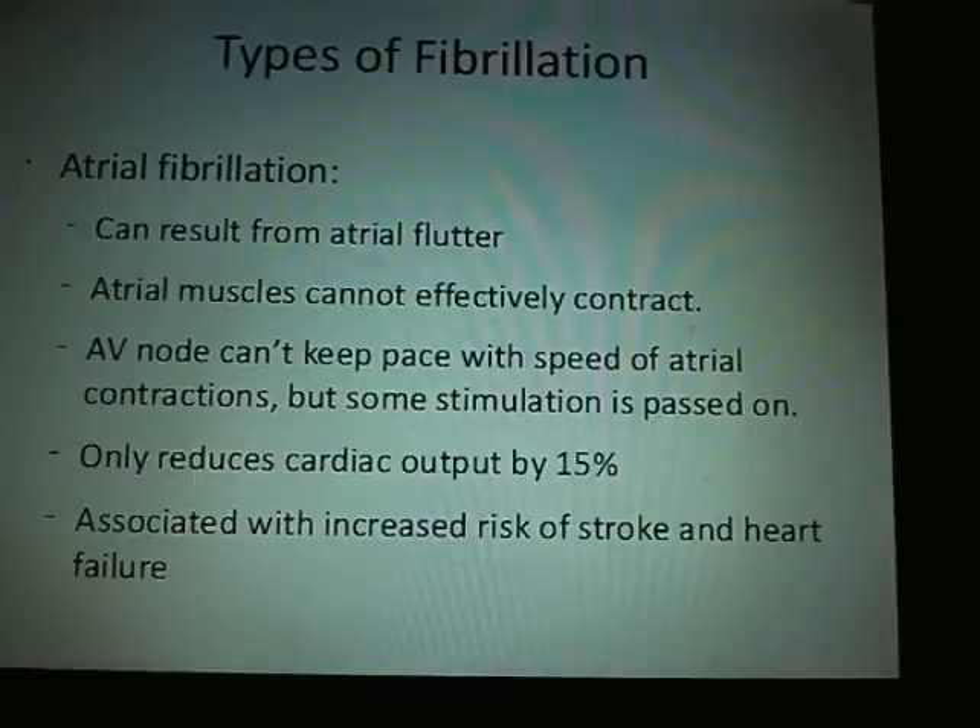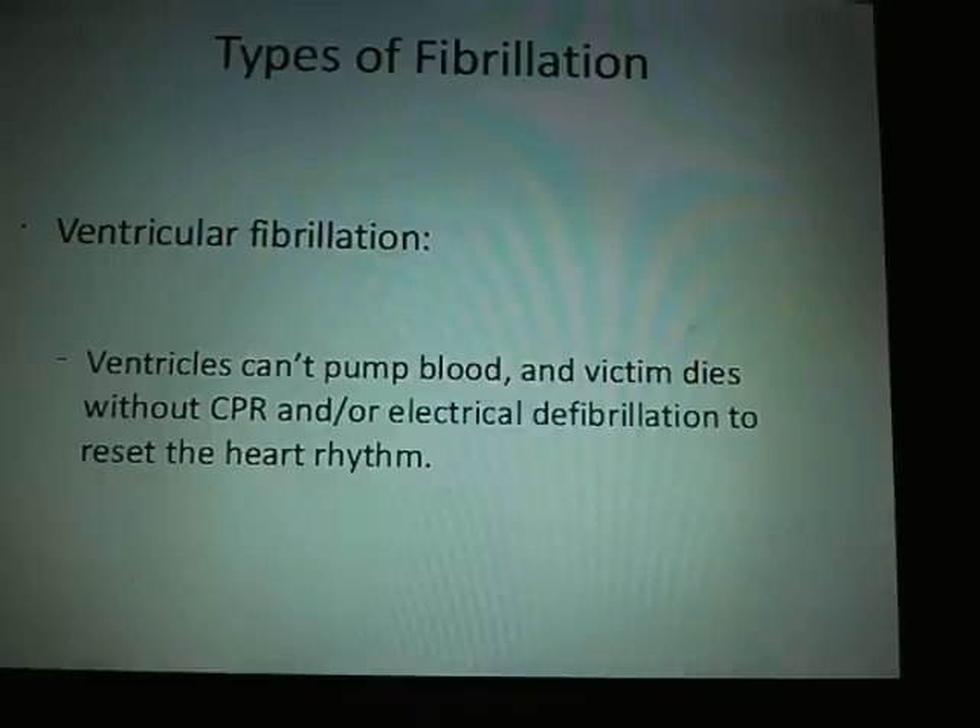They will put you on some sort of blood thinner to keep you from throwing a clot. With ventricular fibrillation, you can't pump blood. You'll do CPR until you get an electrical defibrillation to reset your heart rhythm — that's what the paddles are for.